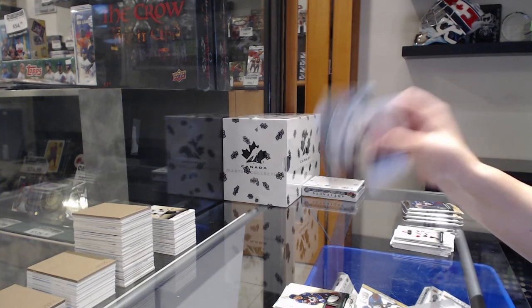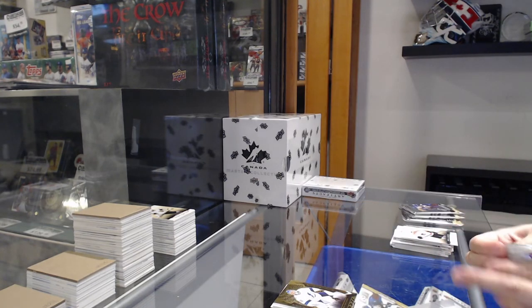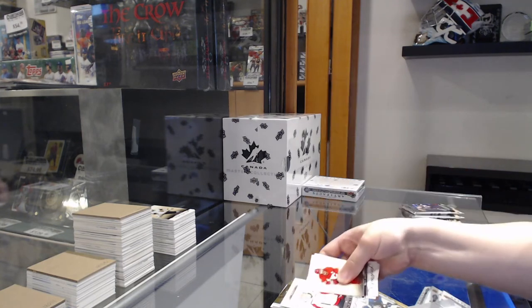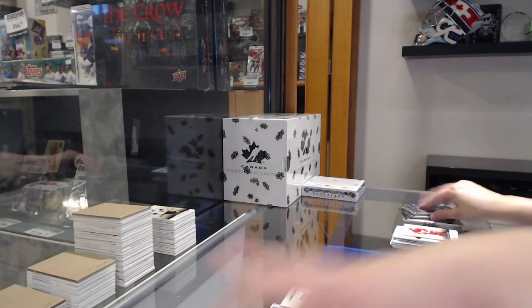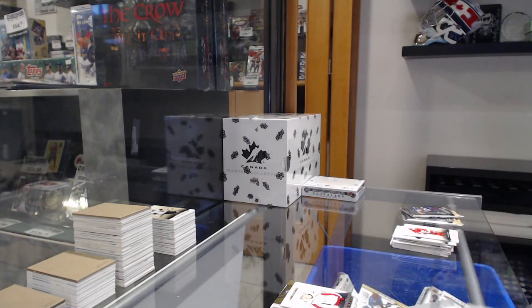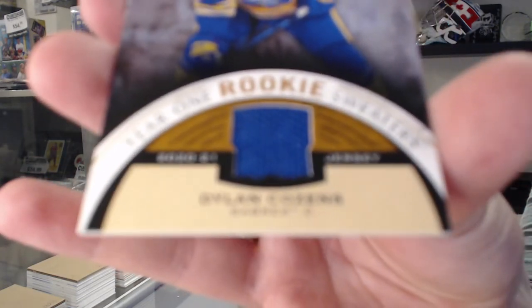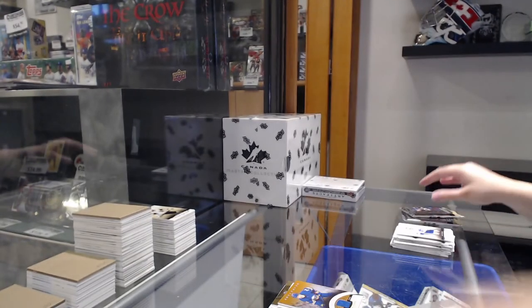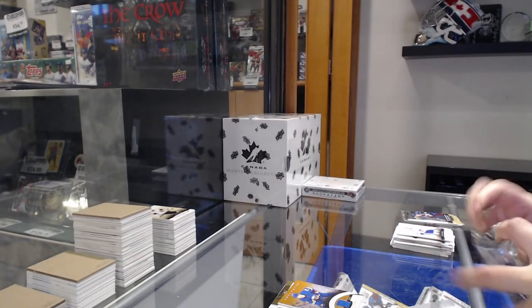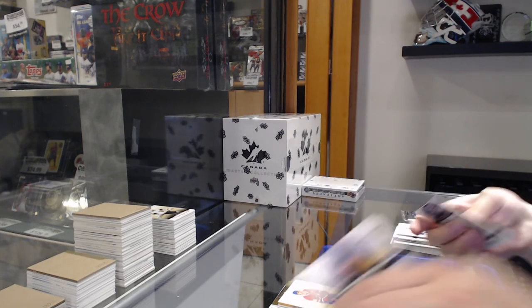Orem for Tampa of Vasilevskiy. Numbered to $9.99 for Washington of Alexi Protas. Year One rookie sweaters jersey for Buffalo of Dylan Cousins. Numbered to $2.99 for Montreal, Jeff Petrie.